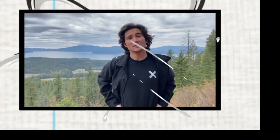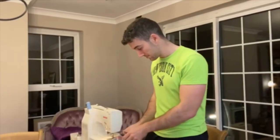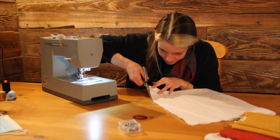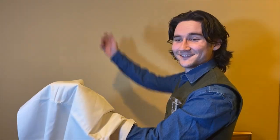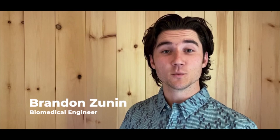How do you sift through all of the symptom problems to find the true underlying problem you wish to innovate around? This is what an innovator looks like. I'm Brandon Zunin, biomedical engineer with Team Merlin.